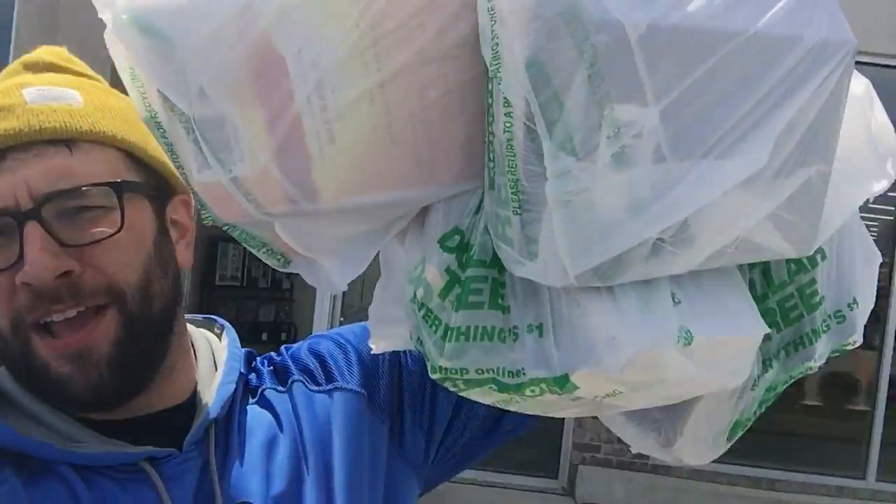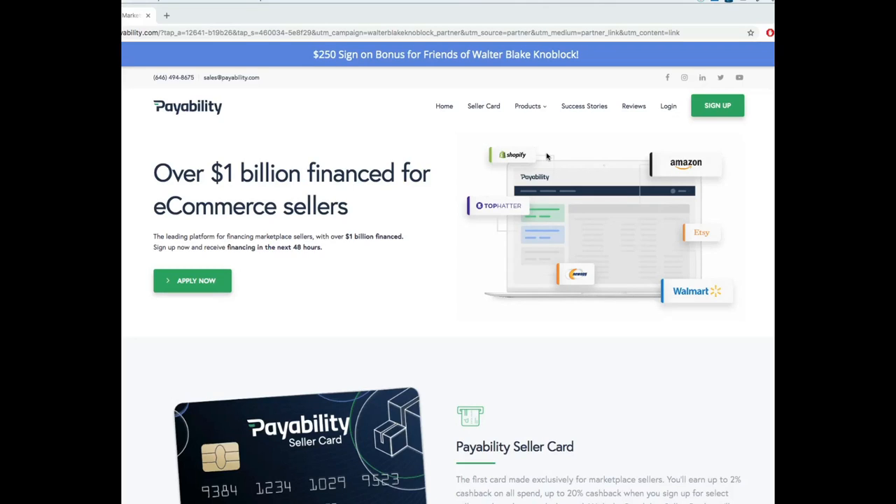Walking out of the Dollar Tree — we got 35 books, 35 books for a dollar, so $35. We're gonna go back to the warehouse now, go through it all, and see exactly how much money we're gonna make.